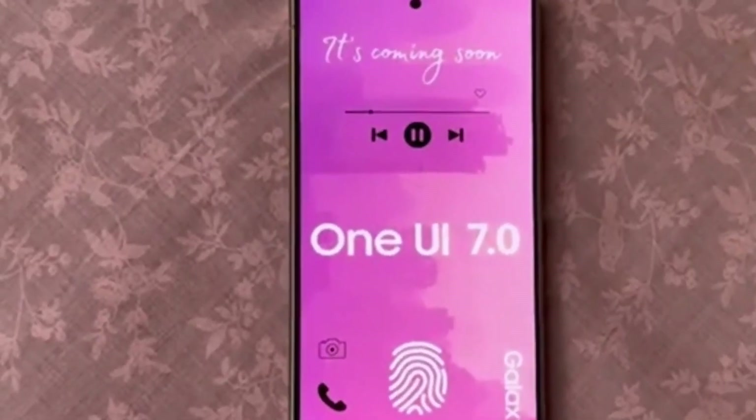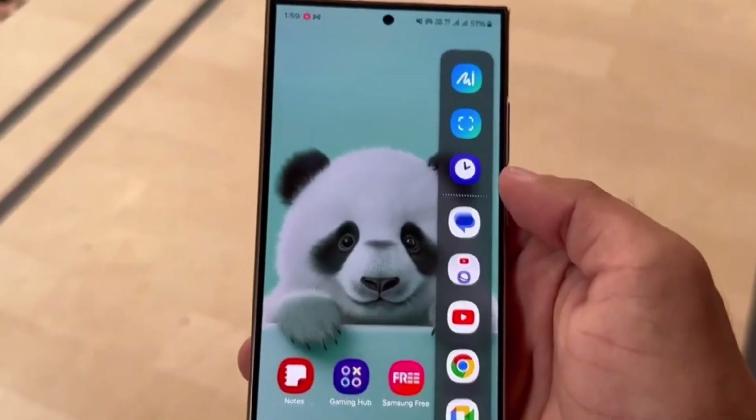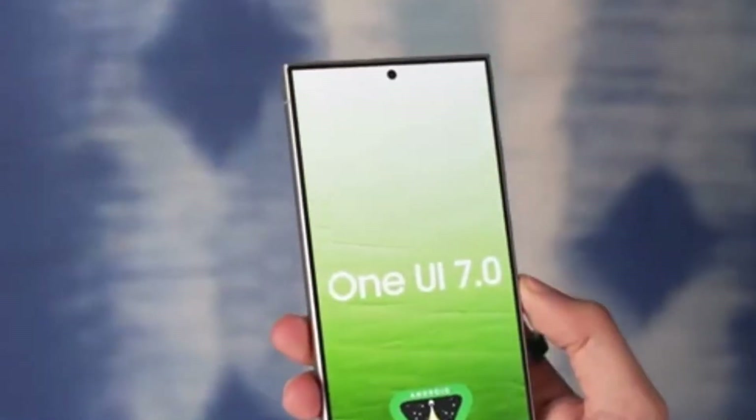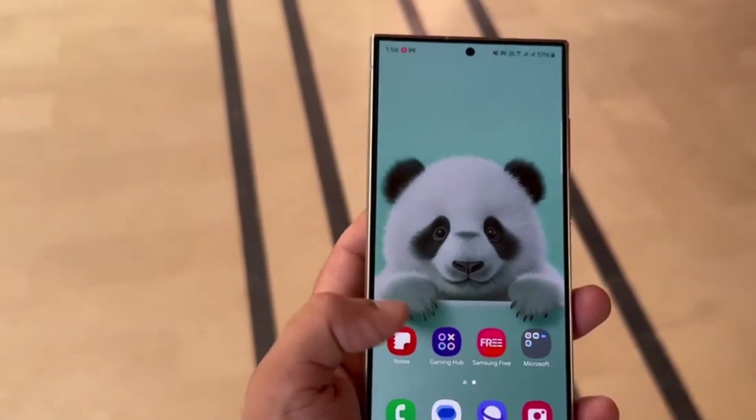Additionally, the Samsung Health app has a new look, introducing an energy score feature along with enhanced health recommendations and summaries. It's clear Samsung wants users to have a more personalized and detailed health experience with this update.